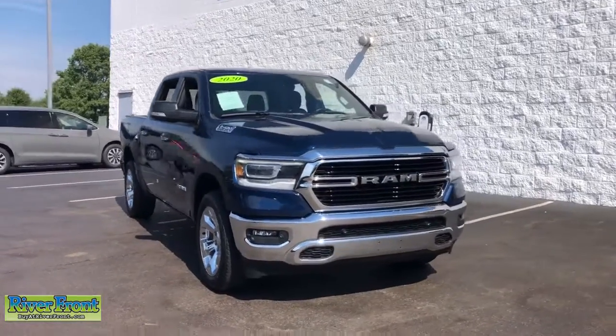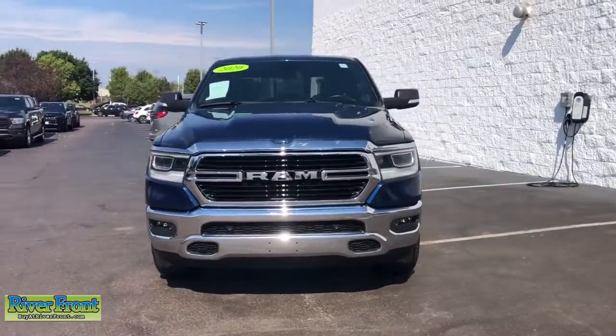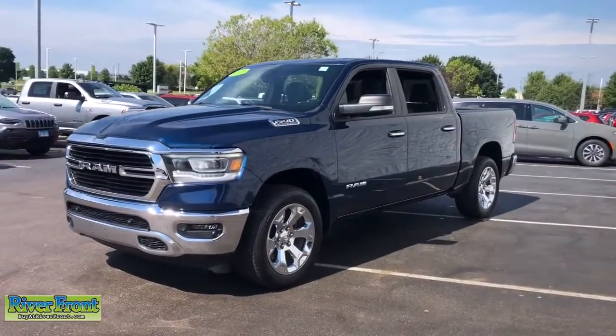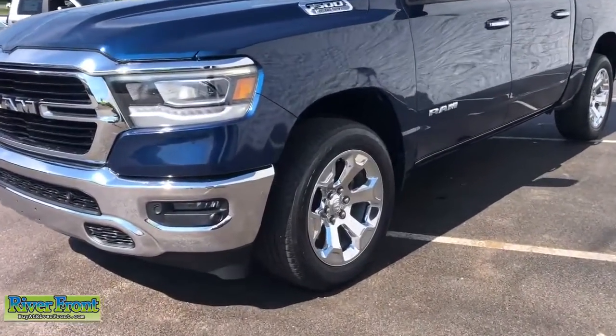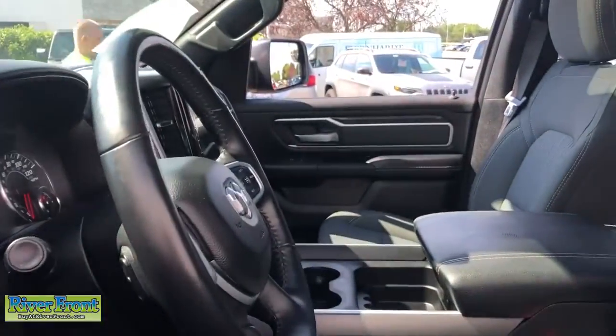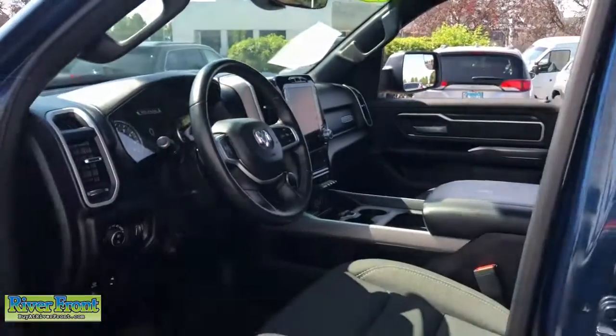Take a moment to check out the 2020 Ram 1500. This vehicle is an outstanding buy with fewer than 35,000 miles on the odometer. The Ram 1500 delivers gritty towing capability, passenger-focused comfort and safety features, and surprising fuel efficiency.